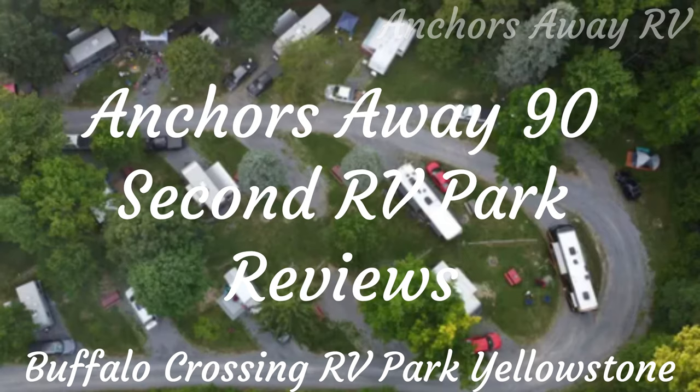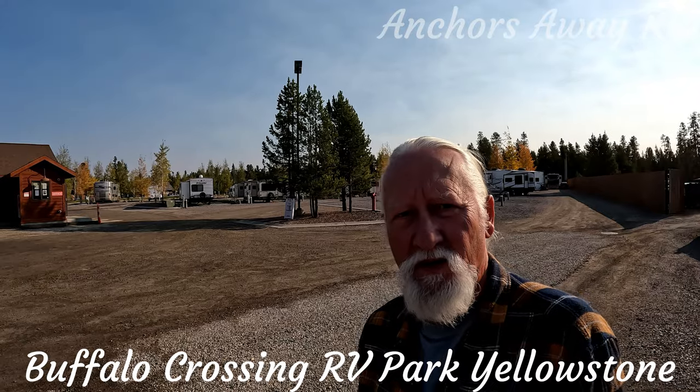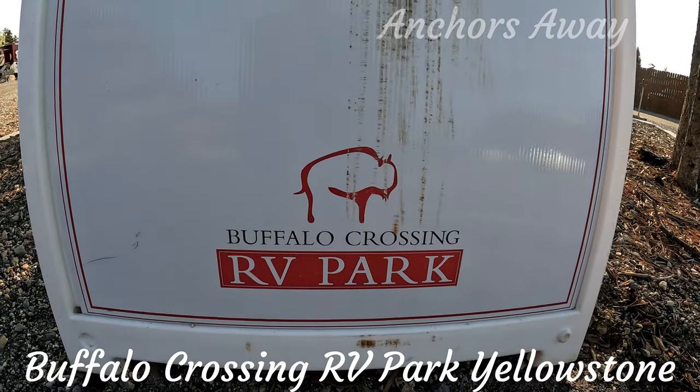Anchors Away 90-second RV Park Reviews. Here's your host, Brent. Hi guys, today I'm at Buffalo Crossing RV Park.